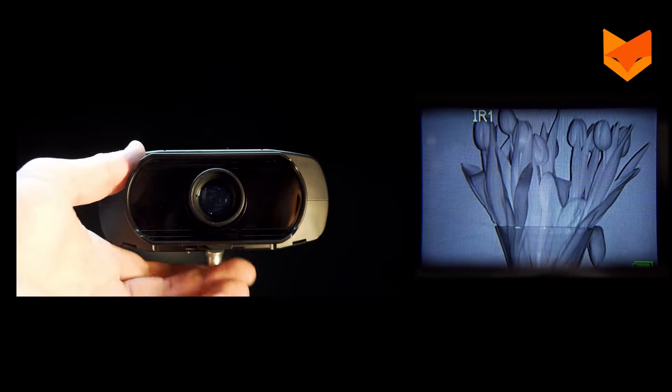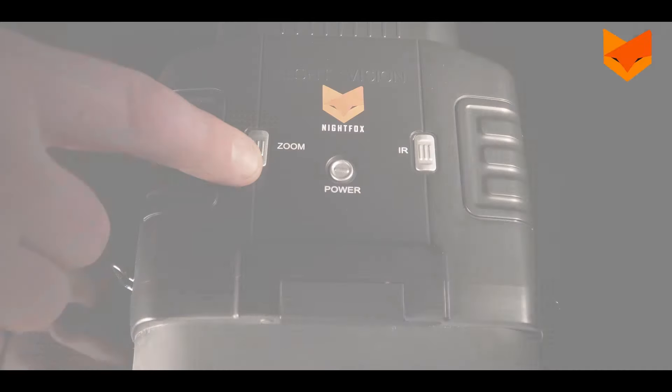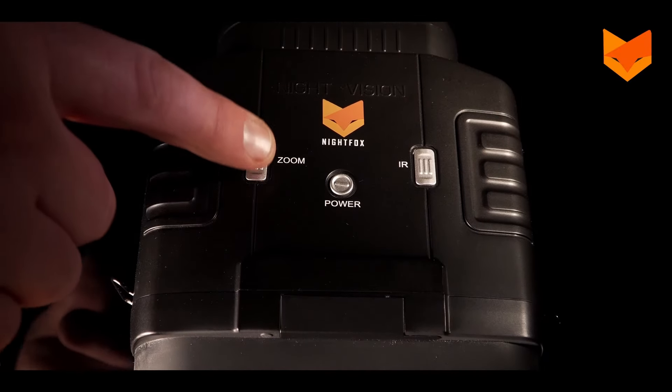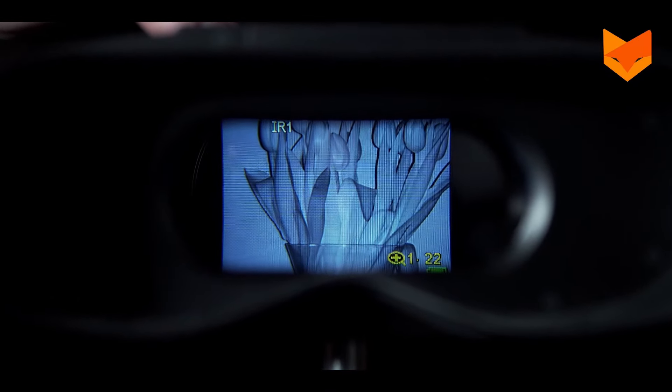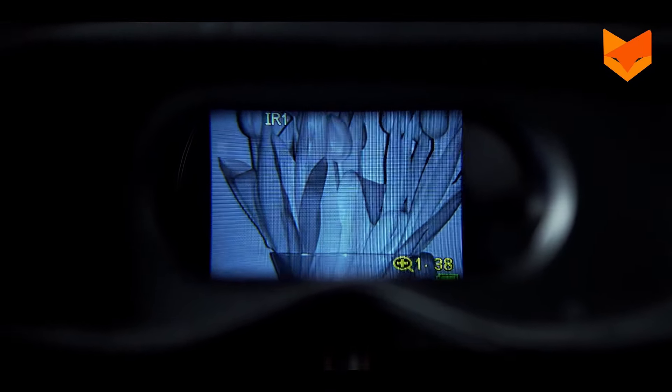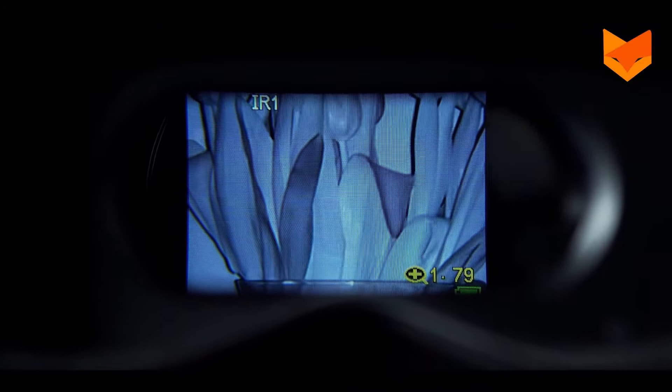Performance-wise, the night vision quality is commendable for the price. The screen is bright and the infrared levels are adjustable, although using higher levels drains the batteries faster. Just a heads up: the battery indicator can be unreliable. I've had moments where I thought I was low on juice, only to power them off and find the indicator showing full charge upon restart.